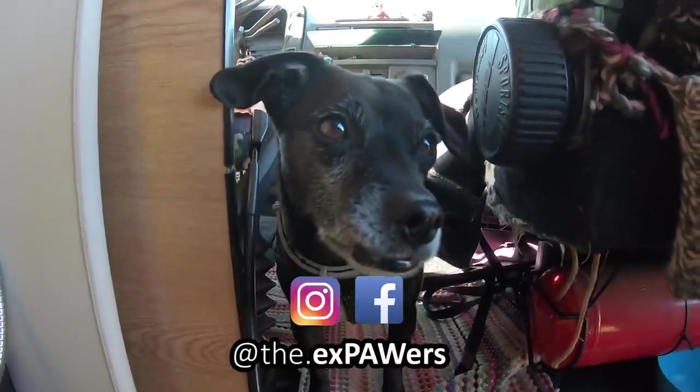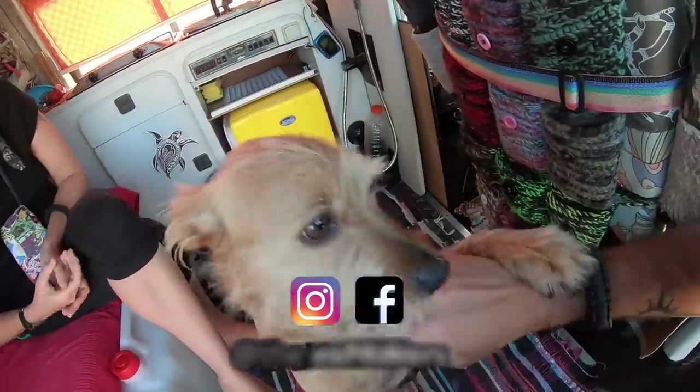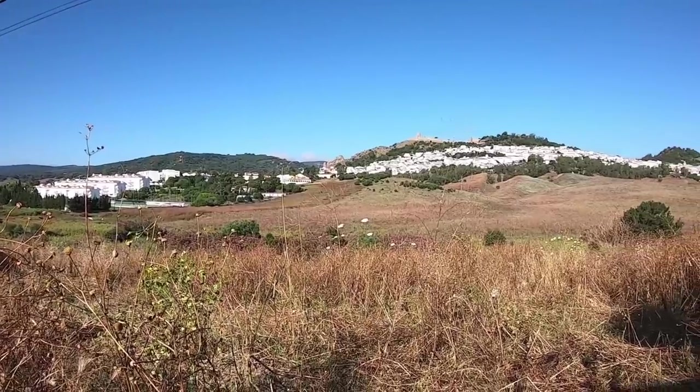Hey guys, welcome back to the channel. I'm Sarah, Nick's behind the camera, and these two are our little dogs Dizzy and Charlie. We are currently in our lockdown location here in sunny Andalusia. We've been here for the last almost three months - 12 weeks ago we were in Portugal and had to rush all the way back here because Spain was about to go into lockdown. The reason we chose to come back to Andalusia is because we actually have a base in this pretty little village behind me.